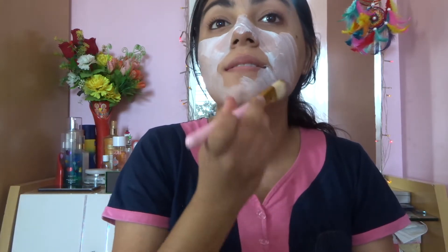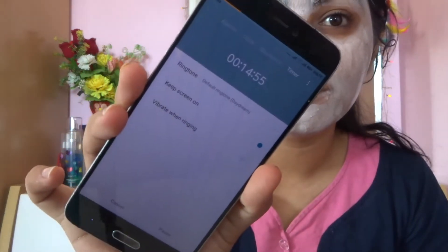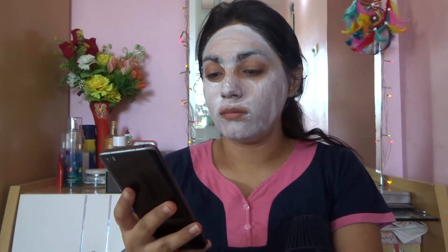I apply that on my face for 15 minutes, and during this time I listen to some songs. These days I've been listening to a bunch of songs — I'll just play them for you.